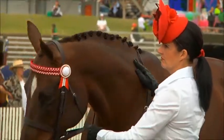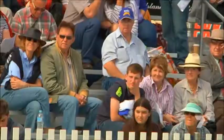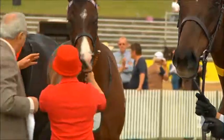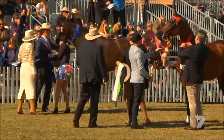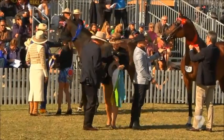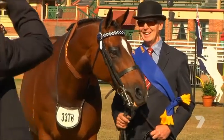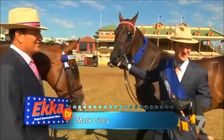A lot of judges, when they see a horse walk into the ring, the first thing they look at is their head. Because if a horse has a really good head, they're usually intelligent, and most good racehorses are also good show hacks. Thoroughbreds need to go fast — that's what they do, go fast.